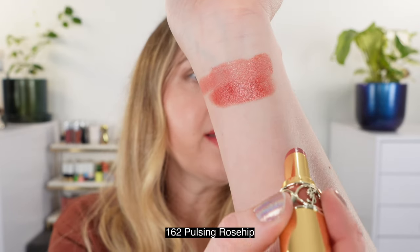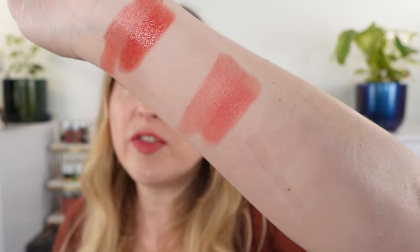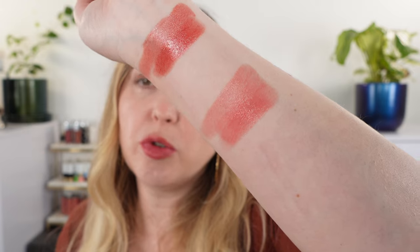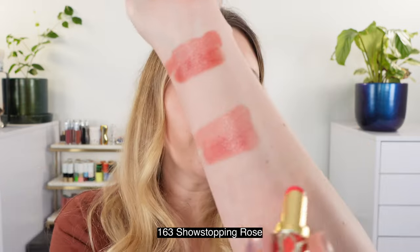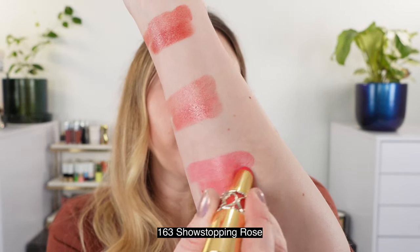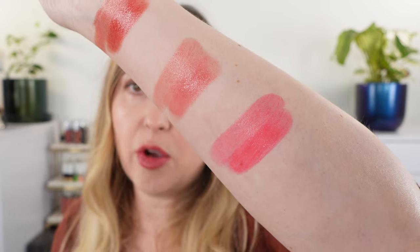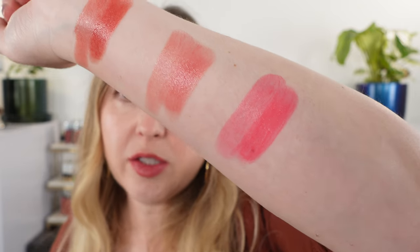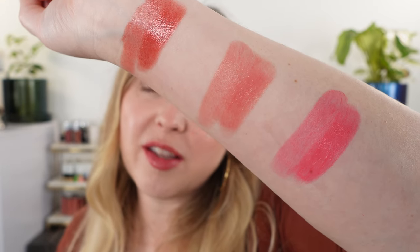Number 161 Rosewood Beat is almost like a terracotta rosewood. Next we have 162, called Pulsing Rosehip — this is more of a soft petal pink, really more of a neutral rose shade. Rosewood Beat runs a bit warmer, and then 163, Show Stopping Rose, is going to be a brighter, cooler shade — a vibrant pink but not super cool, really close to neutral, kind of like a bright carnation pink just a little bit brighter.